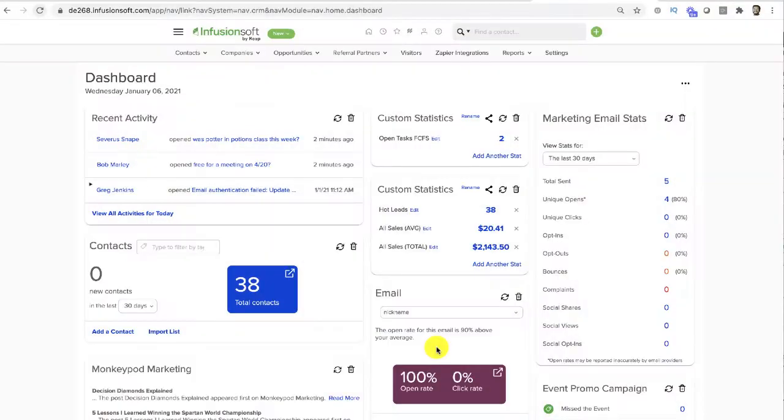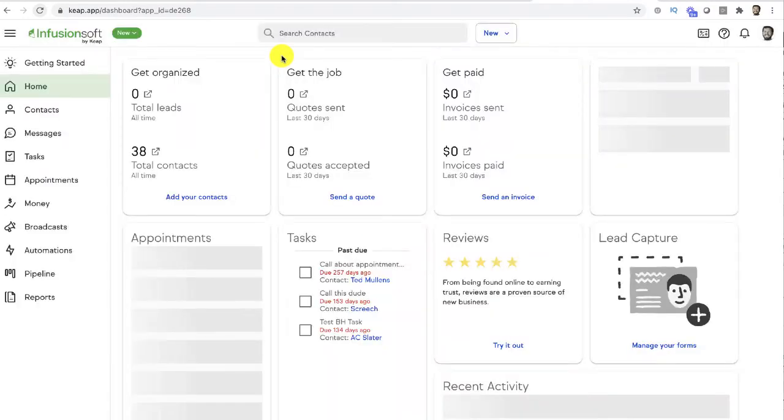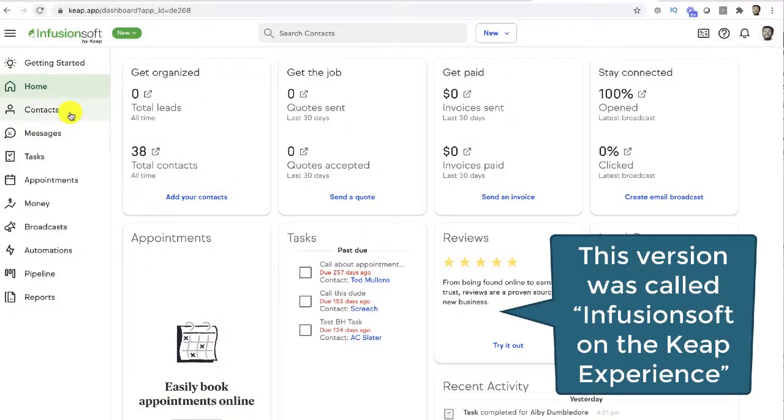What a lot of people don't know is that the Infusionsoft platform actually also has a new interface that you can access if you contact support and ask them to enable a little toggle. It's not exactly identical — there are some features on that new interface that aren't available on the classic Infusionsoft platform, and there are some features on the classic platform that you lose if you switch to that new interface. The new interface has been called Infusionsoft on the Keap experience, because it's got a modern look and feel like the Keap platform does.